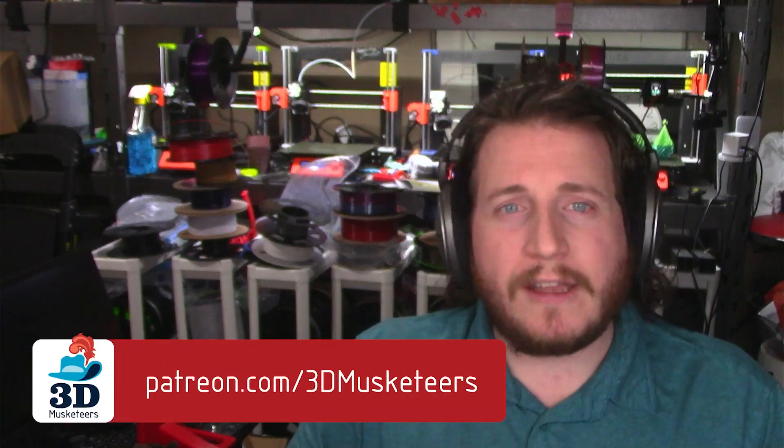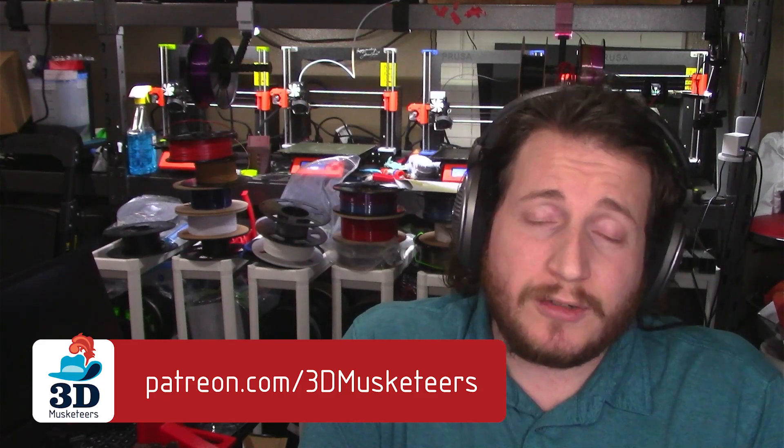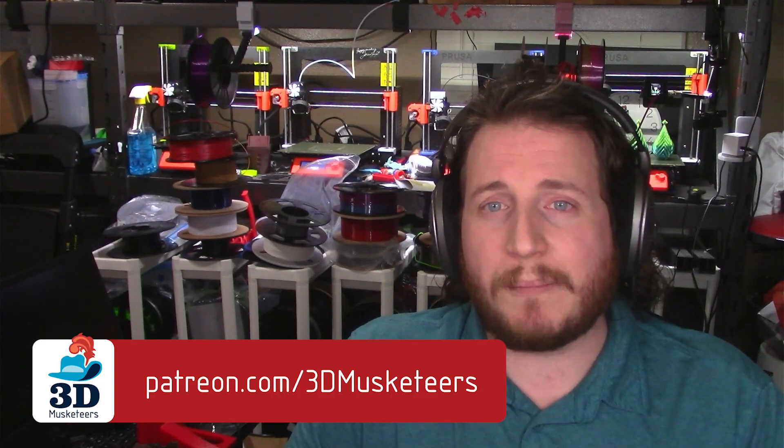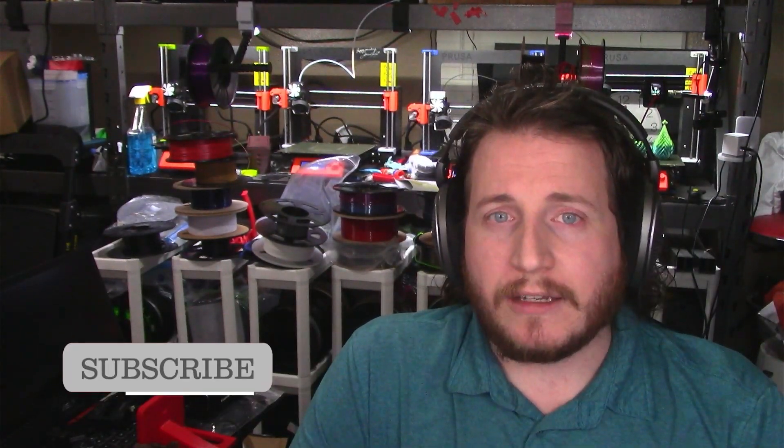Not everyone wants to go through all that rigmarole — some just want to kick a couple of bucks to help make these videos possible. If you want to support the channel, Patreon or YouTube channel memberships are available via links in the description. And a like, subscribe, and share go a long way. Leave a comment while you're at it!